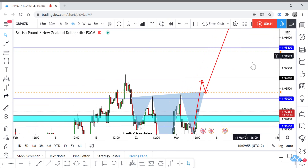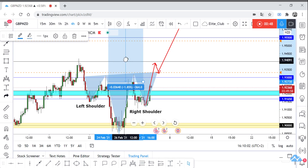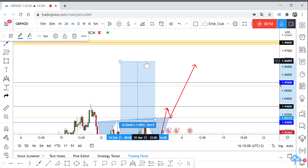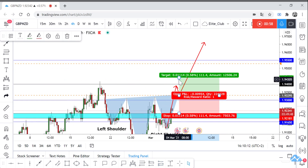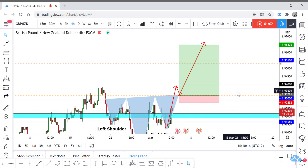Our target, if we try to measure it, will be 1.96500. It will be a good trade. It will also be a great risk-reward. Our stop loss is maybe 40 to 50 pips, depending on price action.